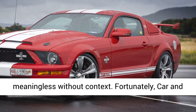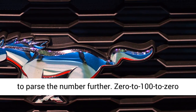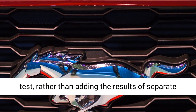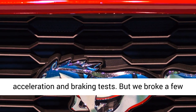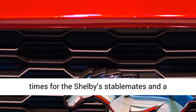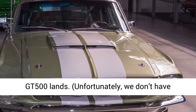Car and Driver's deep database of test results allows us to parse the number further. 0 to 100 to 0 figures should ideally be conducted from a single test rather than adding the results of separate acceleration and braking tests. But we composited estimated 0 to 100 to 0 times for the Shelby's stablemates and a Chevrolet Camaro SS1LE to understand where the GT500 lands. Unfortunately, we don't have 100 to 0 stopping data for a Camaro ZL1 or Dodge Challenger Hellcat.